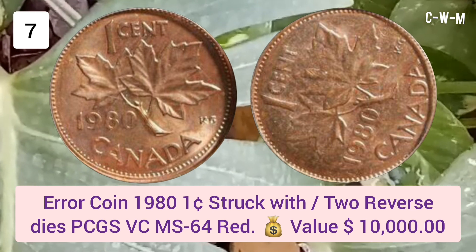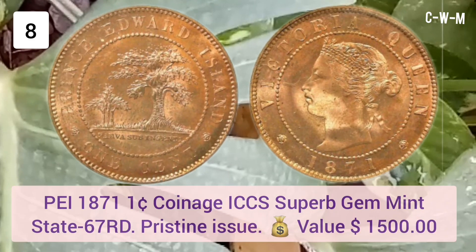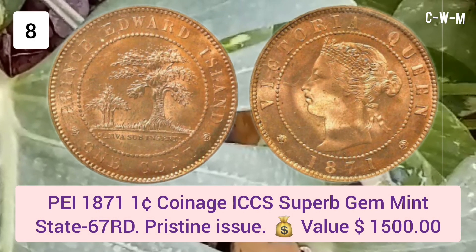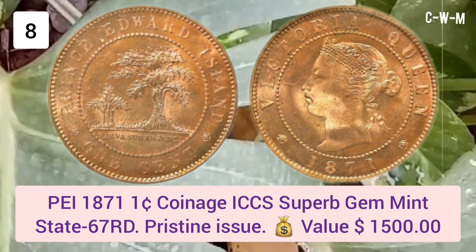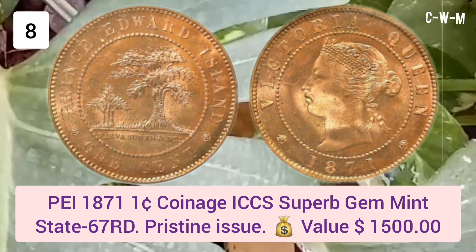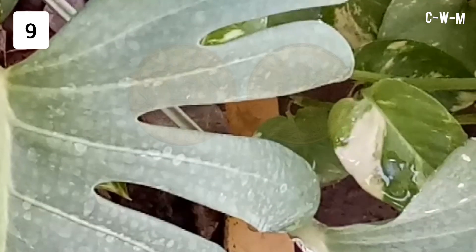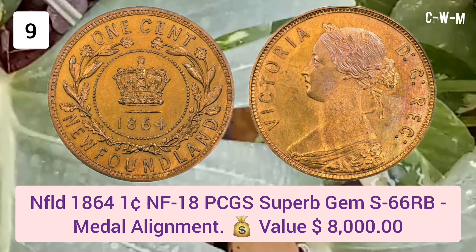Number eight: PEI 1871 One Cent coinage, ICCS Superb Gem Mint State 67 RD — a pristine issue. Value: $1,500 USD. Number nine: Newfoundland 1864 One Cent, PCGS Superb Gem Specimen 66 RB, medal alignment. Value: $8,000 USD.